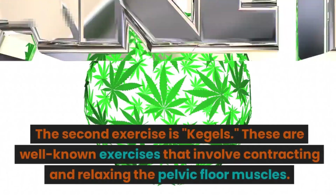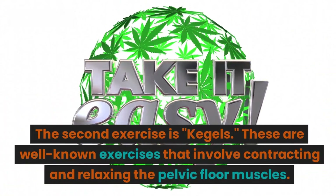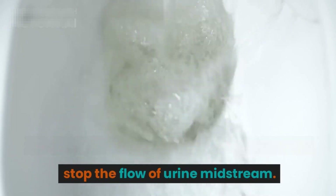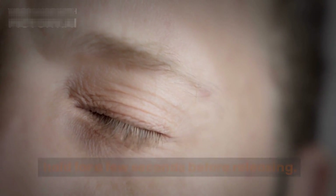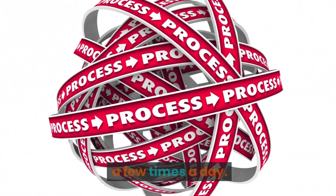The second exercise is Kegels. These well-known exercises involve contracting and relaxing the pelvic floor muscles. To perform a Kegel, imagine you're trying to stop the flow of urine midstream — squeeze and lift the muscles in that area and hold for a few seconds before releasing. Repeat this process for about 10 repetitions a few times a day.